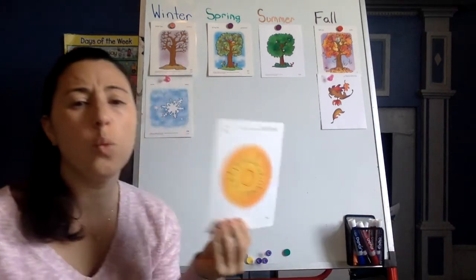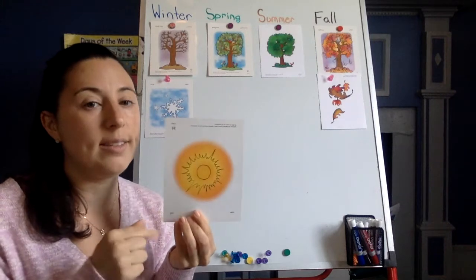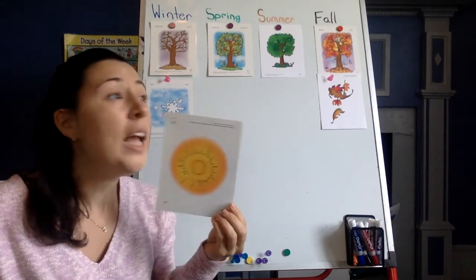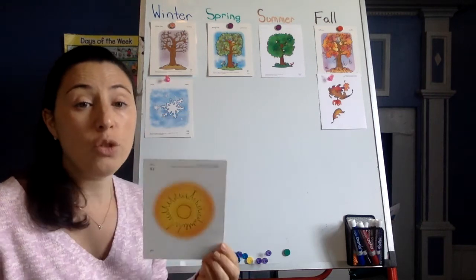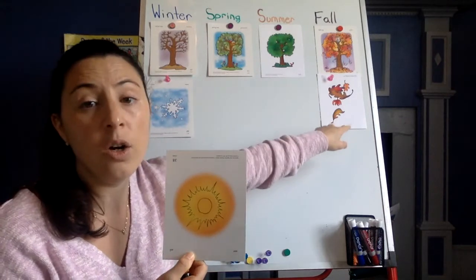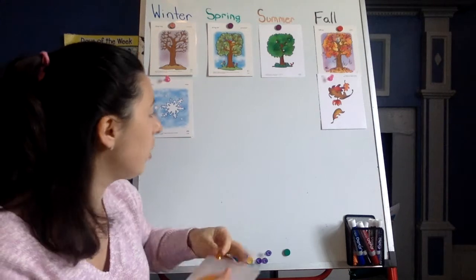Now, when does the weather get super, super hot? Miss Ashley likes this season. The sun comes out and it's very shiny and everything is bright. Do you know what season that is? Winter, Spring, Summer, or Fall? If you said summer, you are correct.